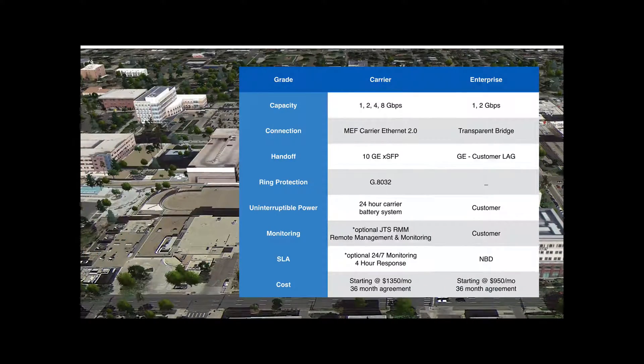Gig Plus is available in two grades: carrier and enterprise. Carrier-grade Gig Plus is available with capacities up to 8 gigabits. The connection supports Metro Ethernet from carrier Ethernet 2.0 with hierarchical QoS. The handoff is an aggregated 10 gigabit fiber connection.